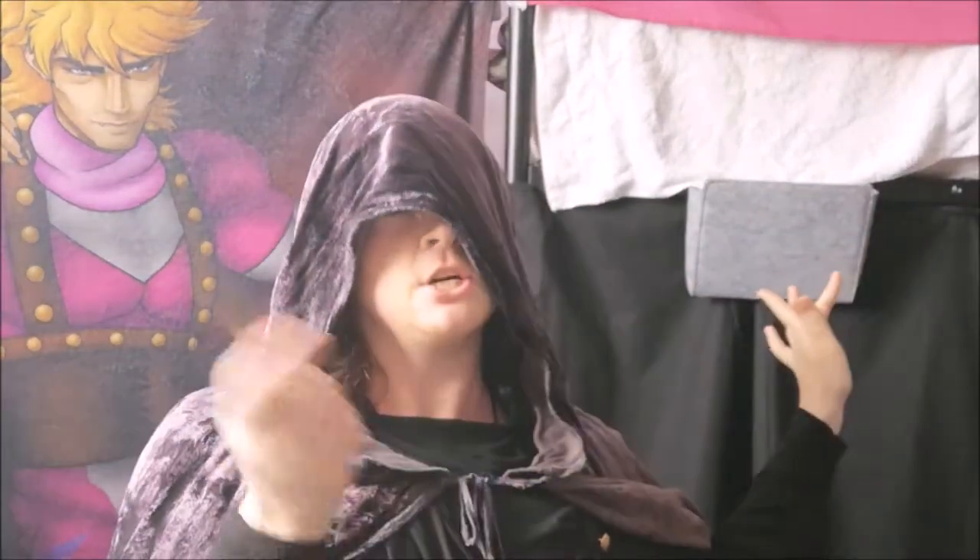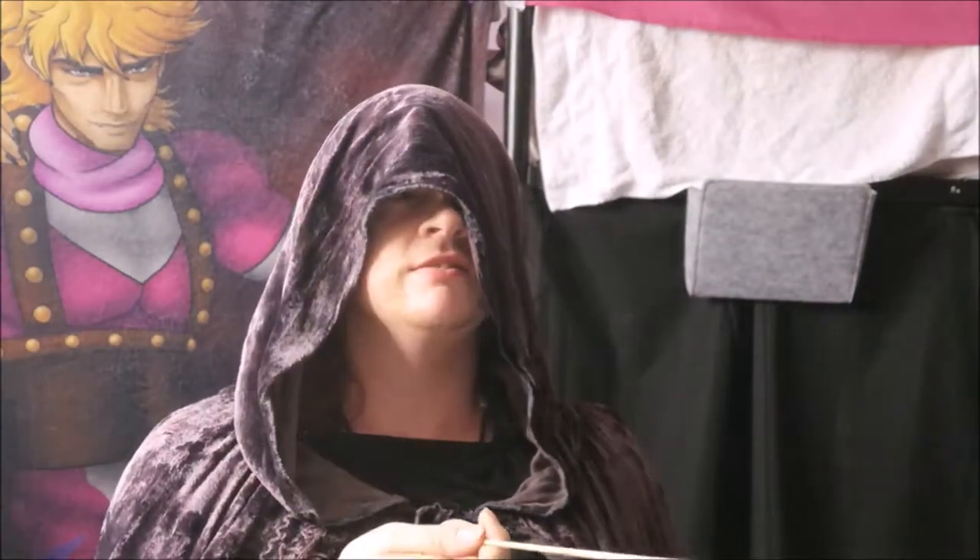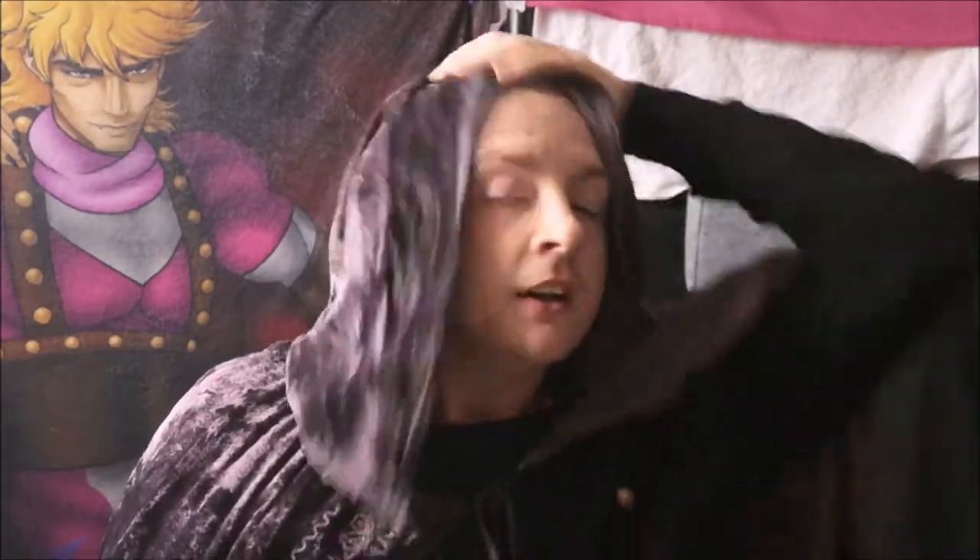Expecto Chocolatum! Hello everybody and welcome back with CAC. Today we're going to be doing a Harry Potter special — I've been onto a few websites and located a few different goodies, so I've gotten hold of a bunch of Harry Potter treats.